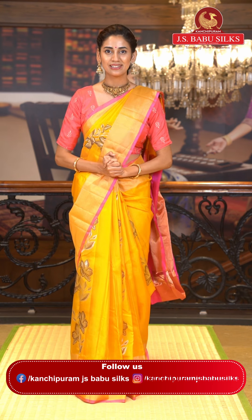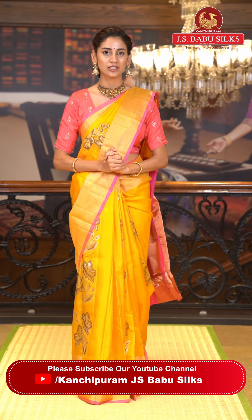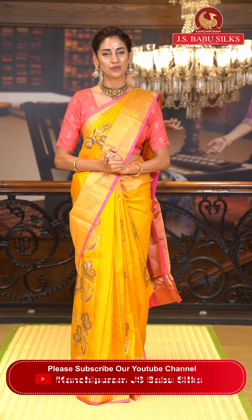Dear beautiful ladies, I hope you had a lovely time watching today's live, which was all about beautiful Uppada Pattu sarees. I tried to show you so many different colors and varieties in this collection, so please make sure you are placing your orders right away. We provide global courier service and cash on delivery is only available in Hyderabad. You can also shop from our website at www.jsbabusilks.com. We will be back soon — until then, stay safe and keep shopping from JS Babu Silks. Namaskaram.